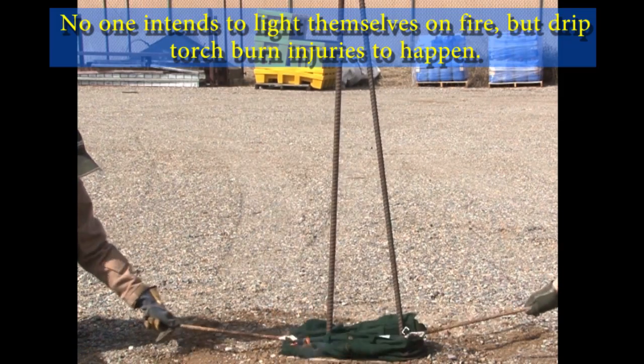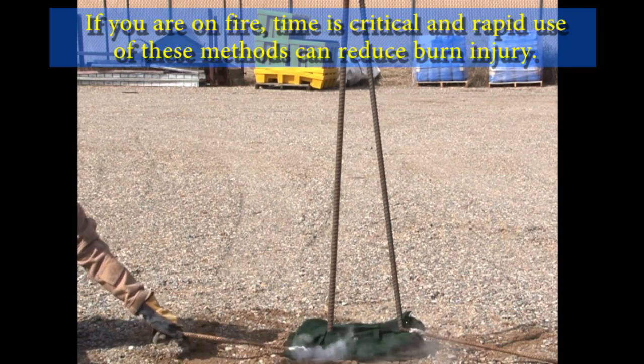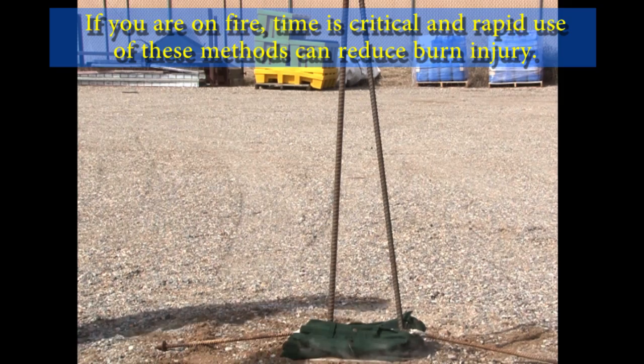No one intends to light themselves on fire, but drip torch burn injuries do happen. If you are on fire, time is critical and rapid use of these methods can reduce burn injury.